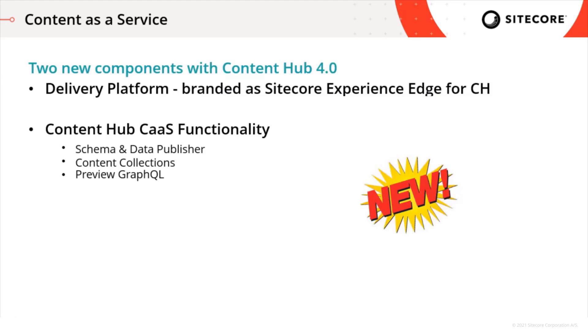So what are those content as a service capabilities? In order to deliver content as a service, we have two new components launching with Content Hub 4.0. First is the delivery platform that, in our analogy, brings the content out from Content Hub to the edge. We're branding it as Sitecore Experience Edge for Content Hub.